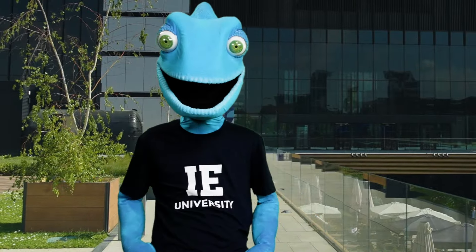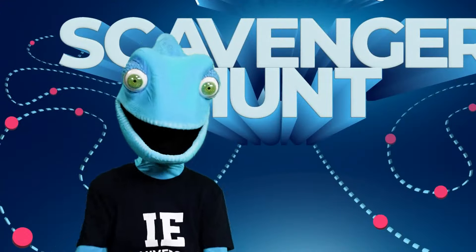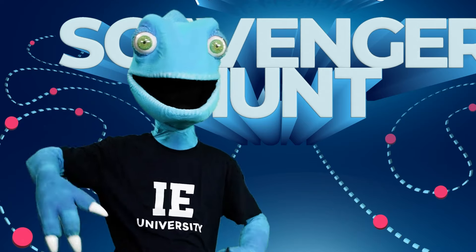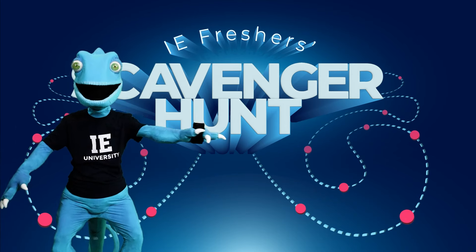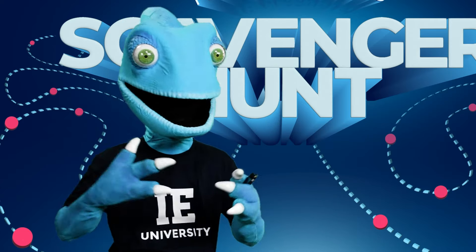That was fun. Now it's your turn. Welcome to IE University's Fresher Scavenger Hunt — a journey to explore your campus, learn about school traditions, useful apps, and discover incredible facilities.